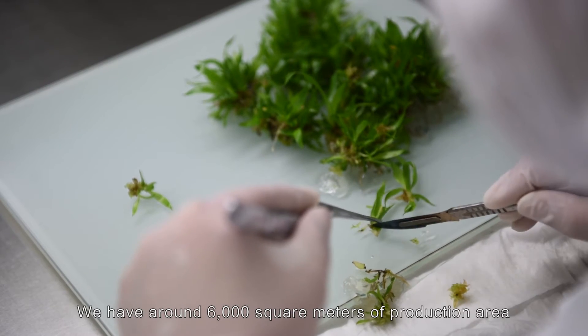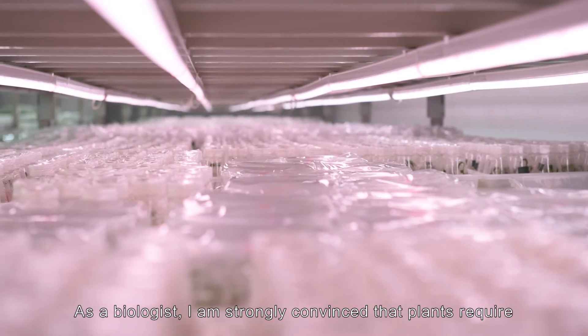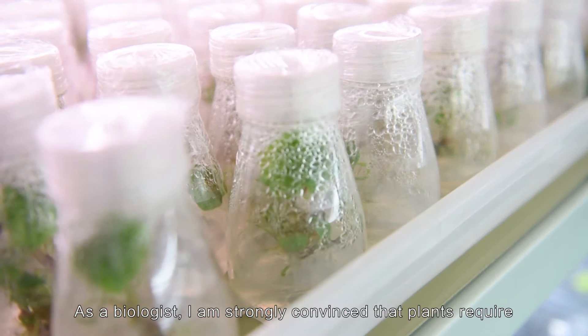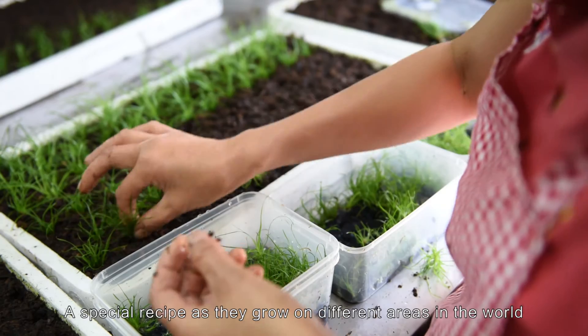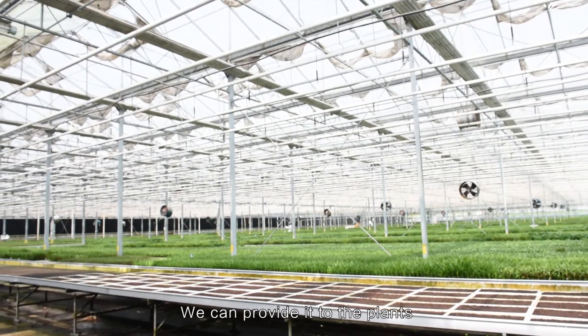Here in the lab we have around 6,000 square meters of production area. As a biologist I'm strongly convinced that plants require a special recipe as they grow in different areas in the world. Therefore, with the special Philips lighting, we can provide that to the plants.